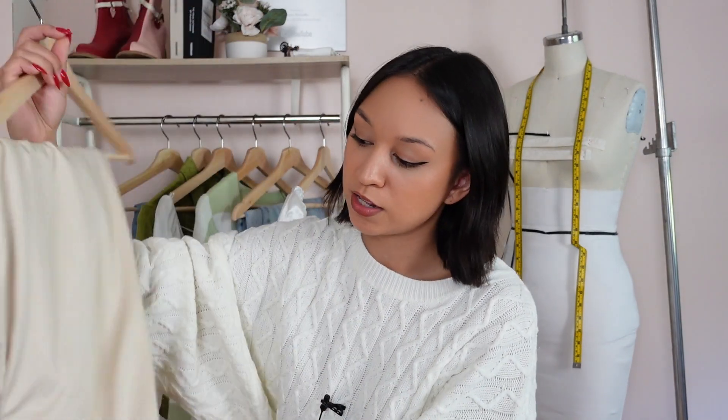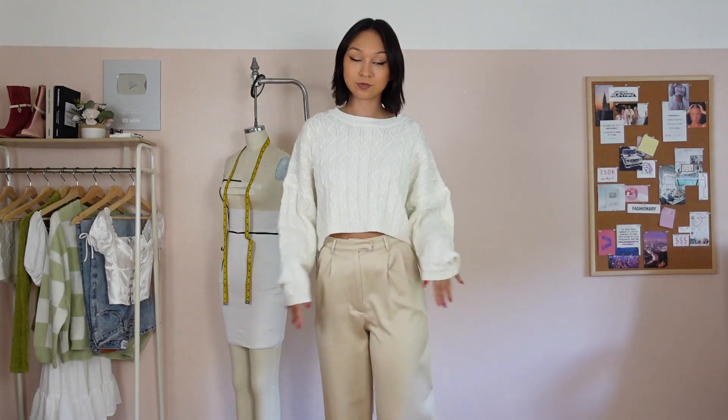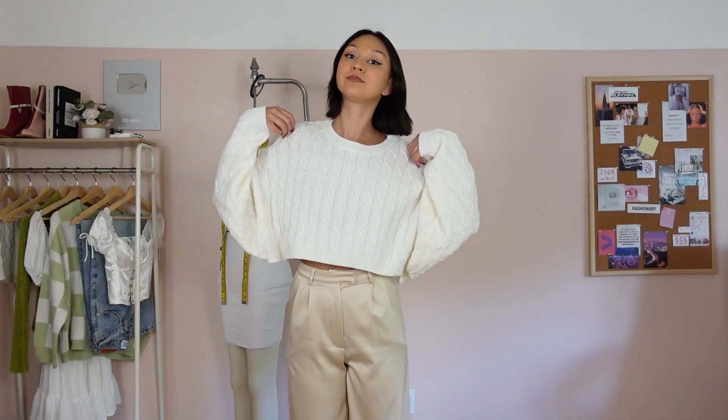Next we have these pants, which are so incredibly soft. I wore these all day the other day and they felt like I was wearing yoga pants — so comfortable. They're a little bit stretchy too. I love the sheen; it's not too shiny but still gives that satiny look. You guys know I love pleated pants, so I had to pick these up. Trousers are an essential these days, so it's good to have one nice pair.